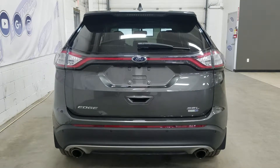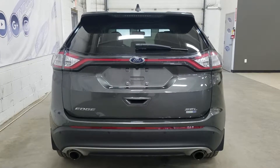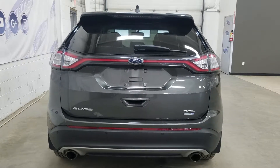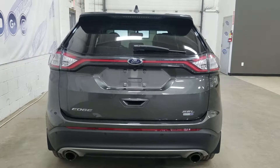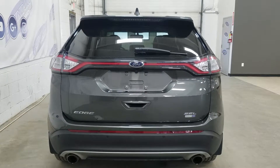At the rear we have our dual exhaust as well as our Edge SEL EcoBoost and AWD badging. We also have our reverse sensors paired to our backup camera as well as LED tail lights. We also have a power liftgate, and at the rear window we have an embedded defroster with a wiper blade attached.